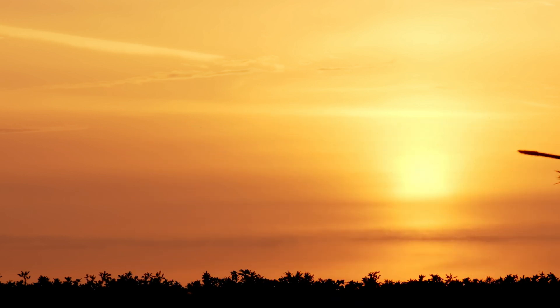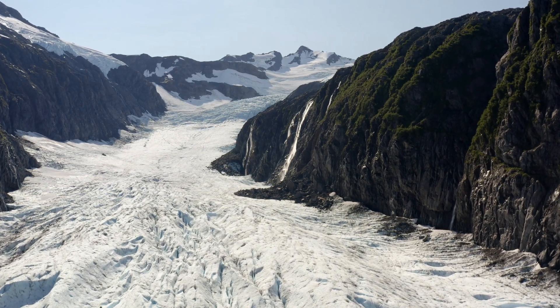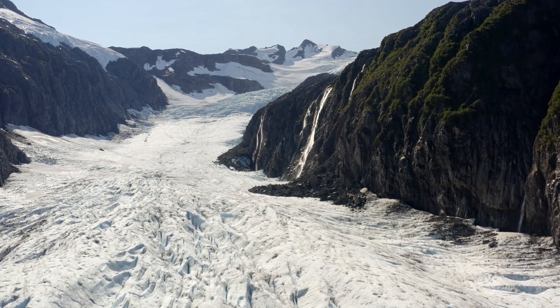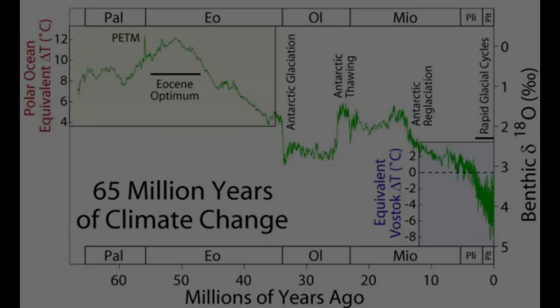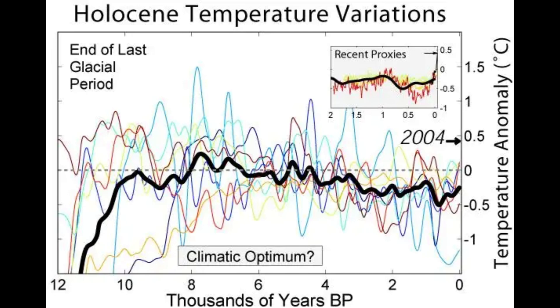While some attribute the melting of ice patches solely to modern climate change, the story is more complex. The Earth's climate has always experienced natural cycles of warming and cooling. Glacial advances and retreats have occurred for millennia, influenced by factors such as the Earth's orbit, solar activity, and volcanic eruptions. What we are seeing now may be part of a larger pattern, but the rate of change and potential impacts on these fragile archaeological sites are still a cause for concern.